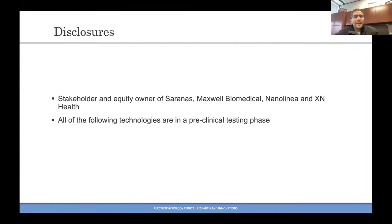I am a stakeholder equity owner of Seranus, Maxwell Biomedical, Nanolinea, and Exxon Health. Every technology that's discussed is in a preclinical testing phase at this point.